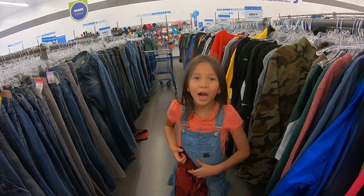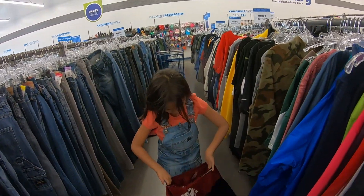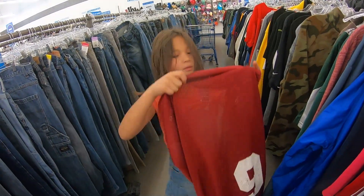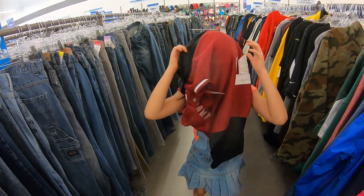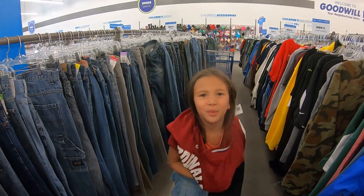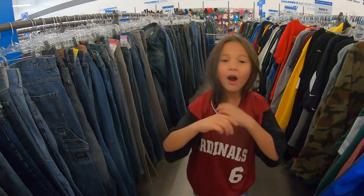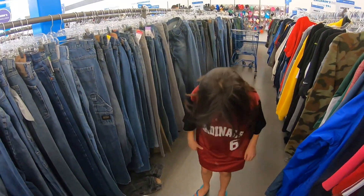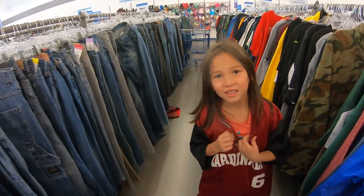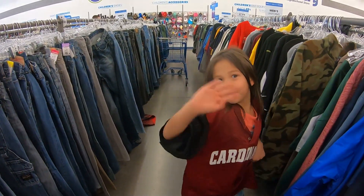My name is Avery and today I am going to try on this jersey shirt. Let's see if it fits. It might fit — it fits! It's a dress now. Dress jersey. And I'm thinking a rapper picture. Yeah, I think we're going to look around a little more.